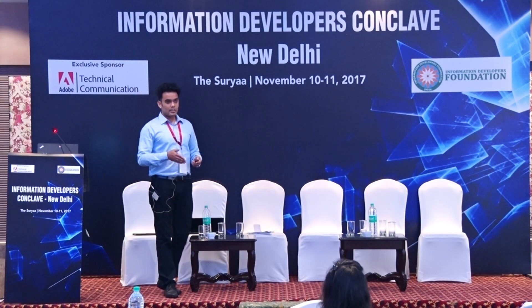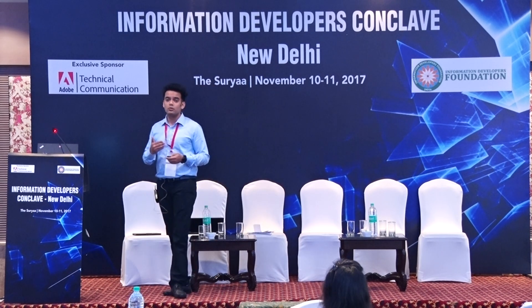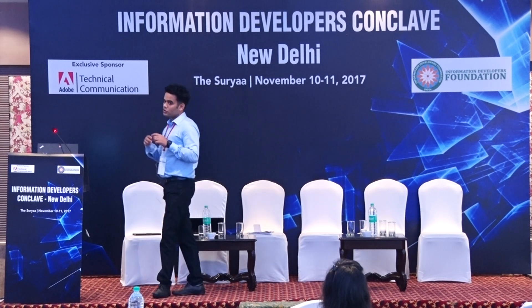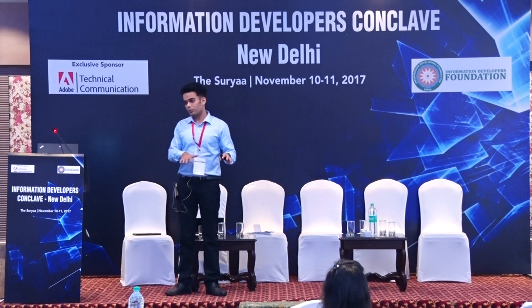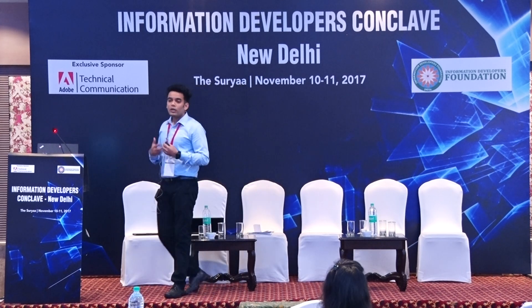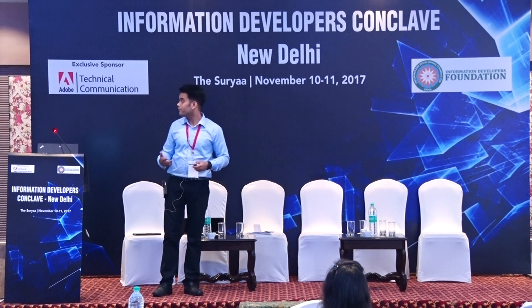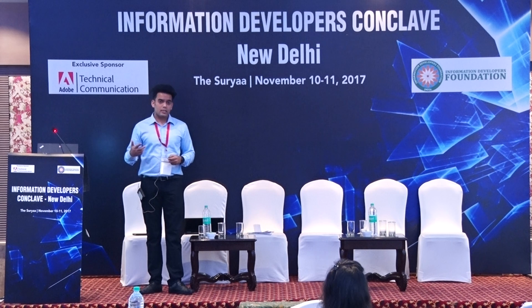Talking about what's new in RoboHelp 2017: many users who come from Word find it hard to remember where menus and options are. We don't want you to change who you are. RoboHelp 2017 now features a ribbon-based UI that is very similar to Microsoft Word — with familiar tabs like Insert, Collaborate, Review, and more — making it much easier to transition and find options quickly.